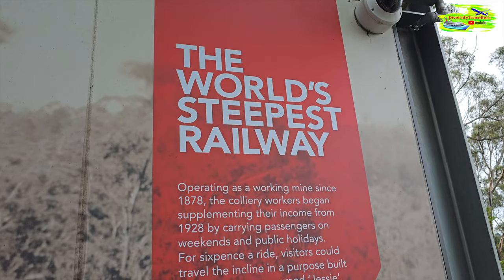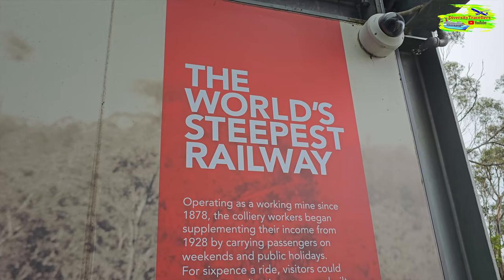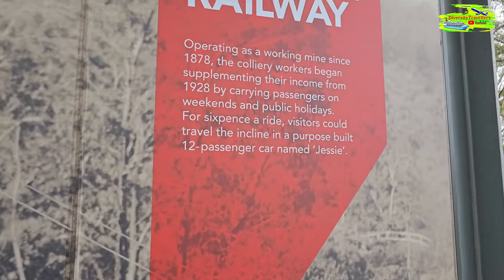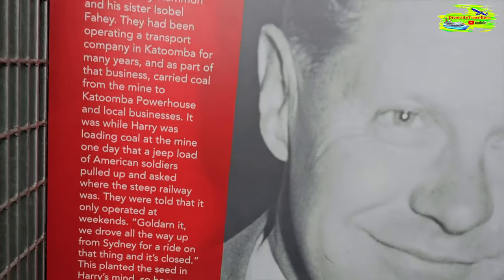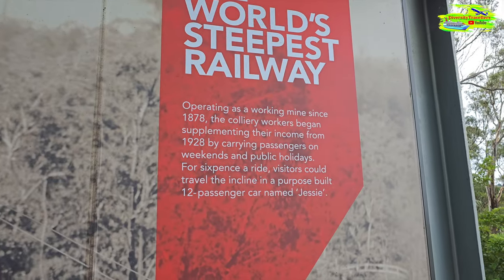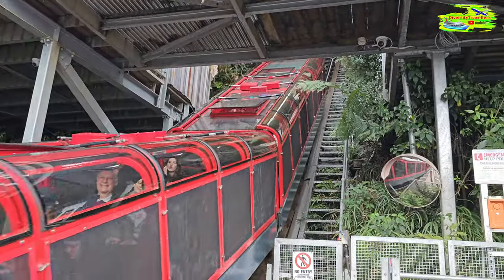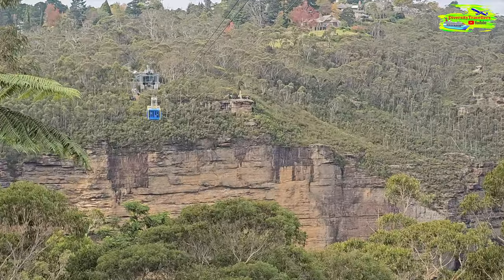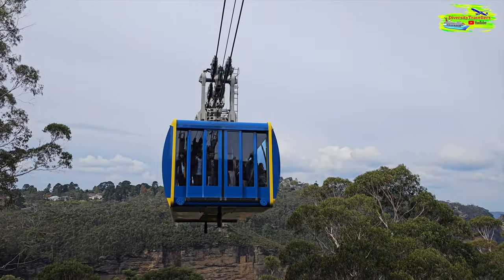It says that this is the world's steepest railway — it's written here. There are some historic photos. This railway used to operate for working mines in 1878, and it was used for the mining operation at the Jamison Valley. Since 1928, it's been carrying passengers over weekends and public holidays.